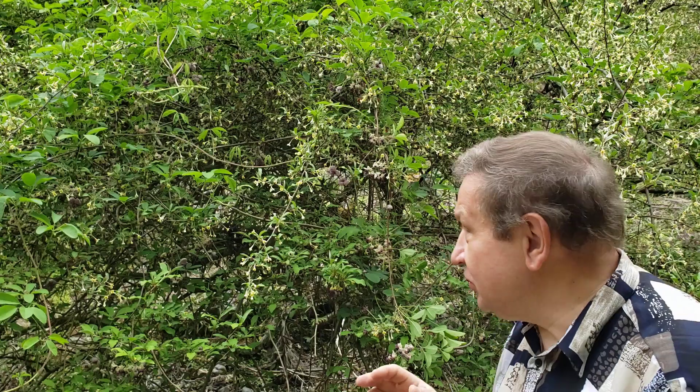Hello! This is almost the bottom of the stream, not far away from Kifune shrine, nearby Kurama mountain. So this is an environs of Kyoto, Japan.